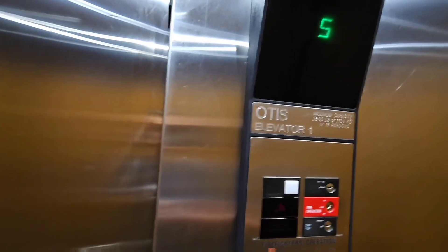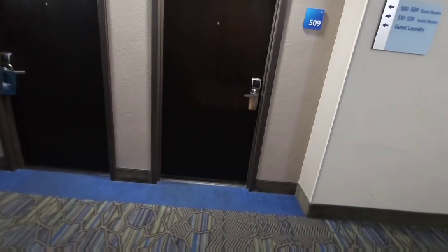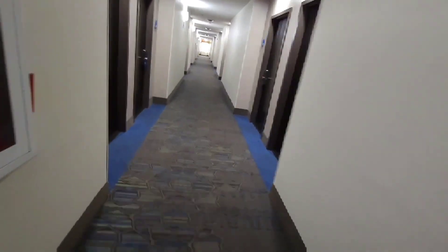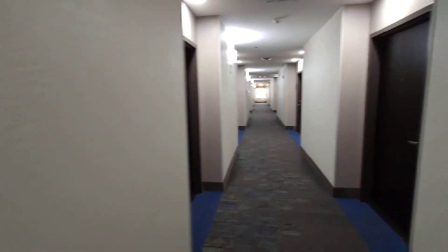The elevator is a little slow for five floors. Room 518 — heading to the right, down nice bright corridors. Very inviting.